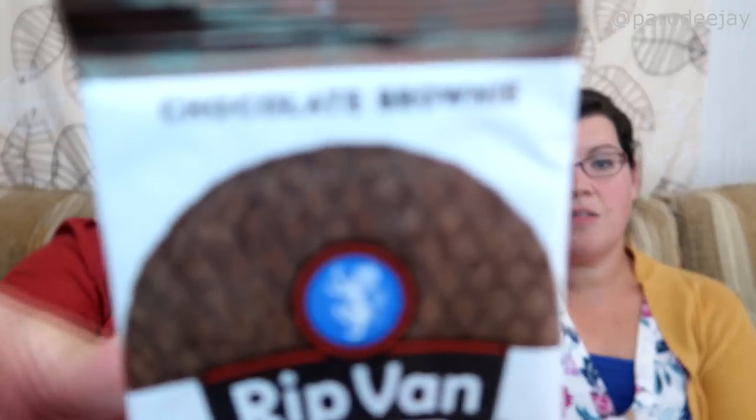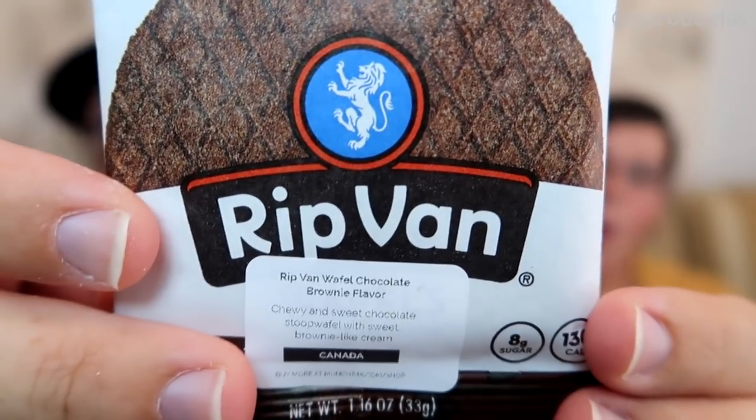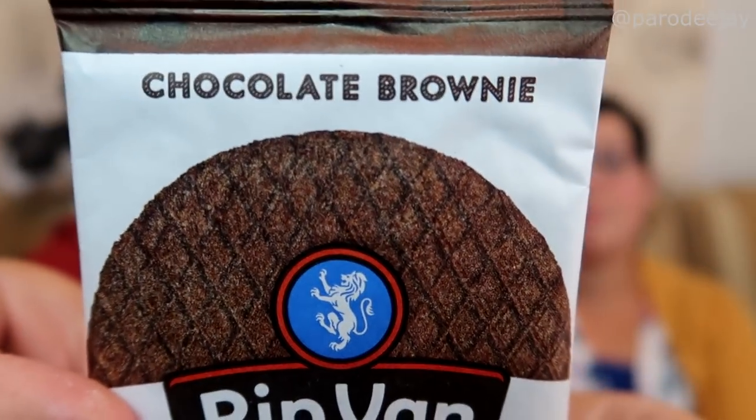There are two more things — one is extremely flat and feels like the cardboard flap of the box. So do you want what feels like a loaf in a bag, or do you want to eat a cardboard box flap? Cardboard box flap. So this is the one — that looks like it might be good to end on. It's a chocolate brownie. Chewy and sweet chocolate stroopwafel with sweet brownie-like cream. A deliciously crispy and chewy European snack waffle. Sounds good — I'm down with that.